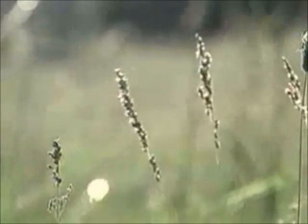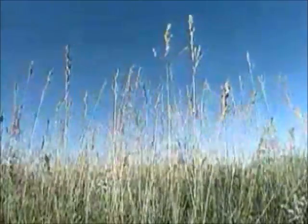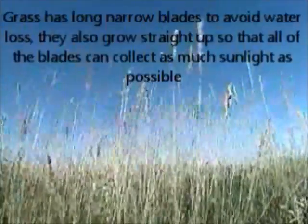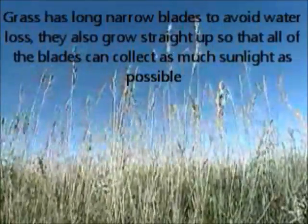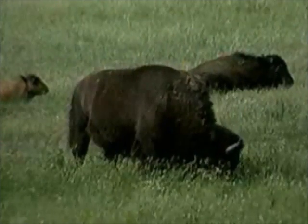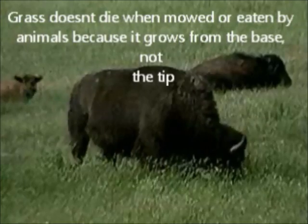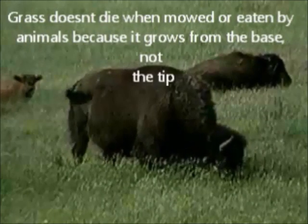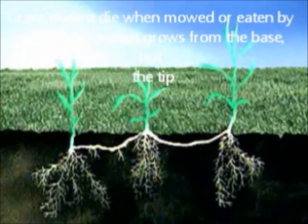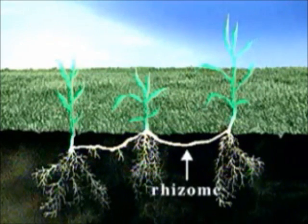One reason grass is so durable lies in its design. Each blade grows straight up rather than to the side. This way, each gets sunlight but doesn't shade its neighbor. Grass can be clipped or chewed and remain healthy because, unlike most plants, grass does not grow from its tips. Instead, grass grows from underground stems called rhizomes, which are not damaged by grazing.